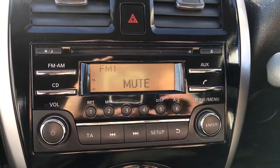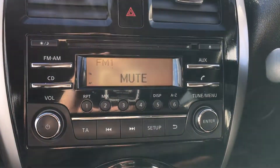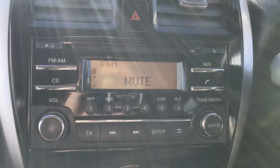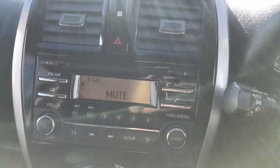Moving up onto the main display of the centre console, you have your audio system here as well, so you do have AM and FM radio stations with plenty of stations to choose from and good sound quality in this car. You can also connect your phone via Bluetooth, which will allow you to use hands-free — the safest way to make any sort of calls while driving.